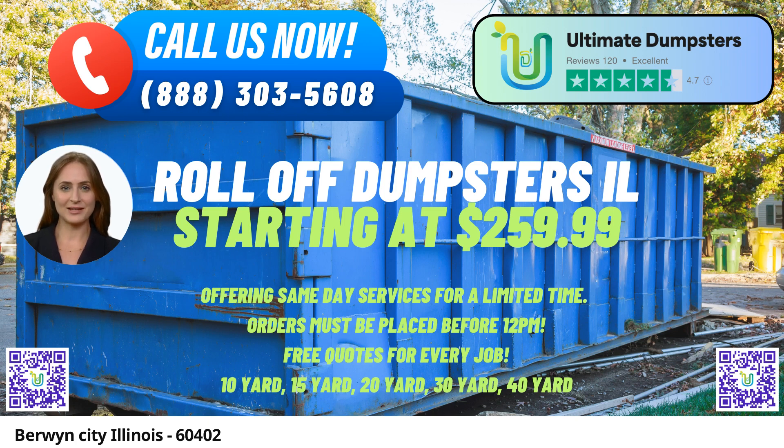One of the standout benefits of choosing Ultimate Dumpsters is our nationwide coverage. With the ability to deliver to over 50,000 cities across 50 states and 3 countries, you can trust us to cater to your needs no matter where you are located.